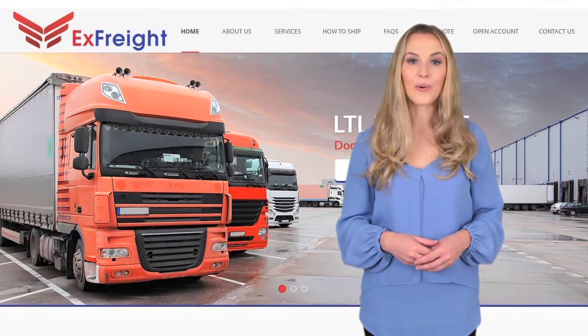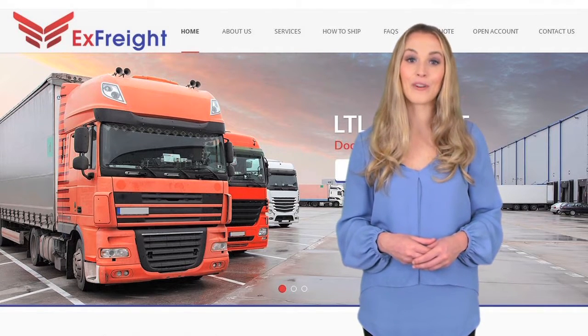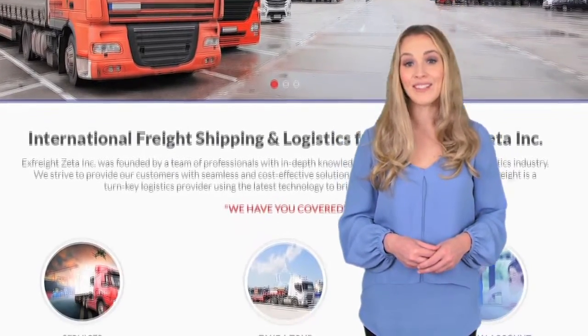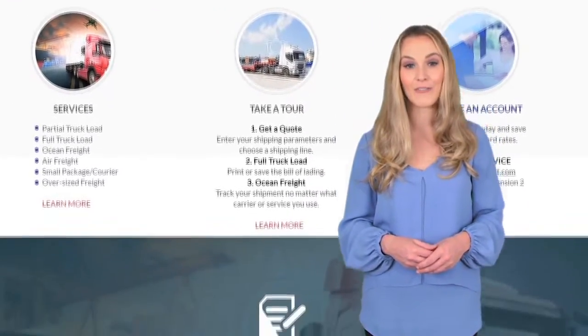Whether you're shipping by air, truck, or ocean, xfreight.com provides you multiple quotes instantly. You can book your shipment, arrange for pickup, and track it right from our website.